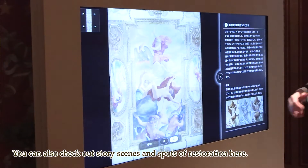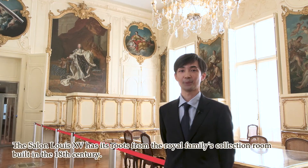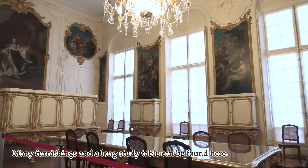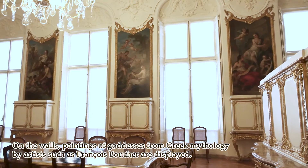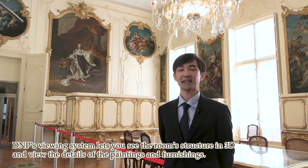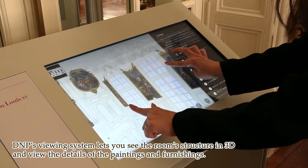ルイ17世の間は、18世紀に作られた王室コレクションの収集室が起源となっています。部屋の中には様々な調度品や研究用のテーブルが置かれています。壁面には画家のフランソワ・ブーシェラによって描かれたギリシャ神話の女神たちの絵があります。見どころビューワーでは、部屋の立体的な構造を見ながら、絵画や調度品の詳細を閲覧することができます。